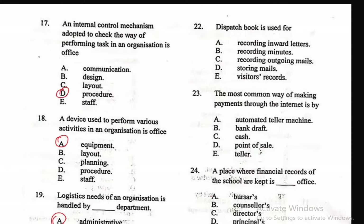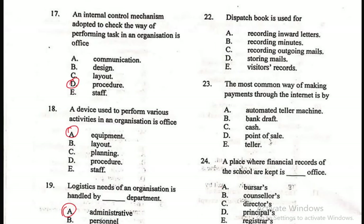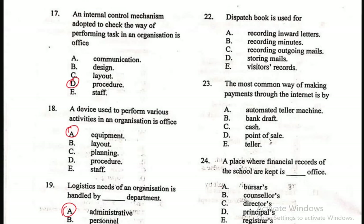Question 22: Dispatch book is used for — A. Recording inward letters, B. Recording minutes, C. Recording outgoing mails, D. Storing mails, E. Visitors records. The correct answer is C — dispatch book is used for recording outgoing mails.